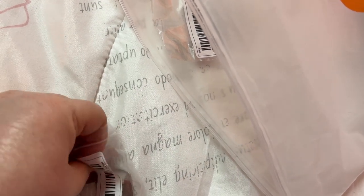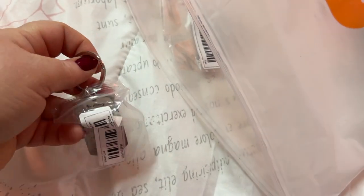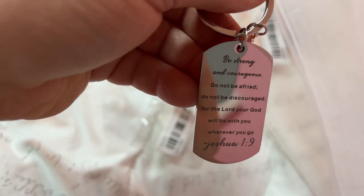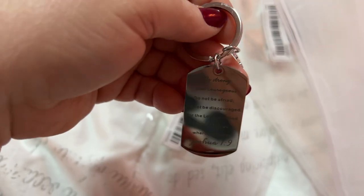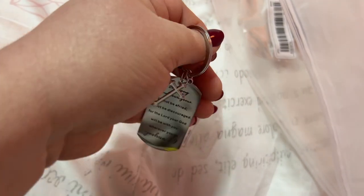Here's another keychain. Oh, they spelled 'afraid' wrong it looks like — yeah. I love this little cross. That is cute, I love that.